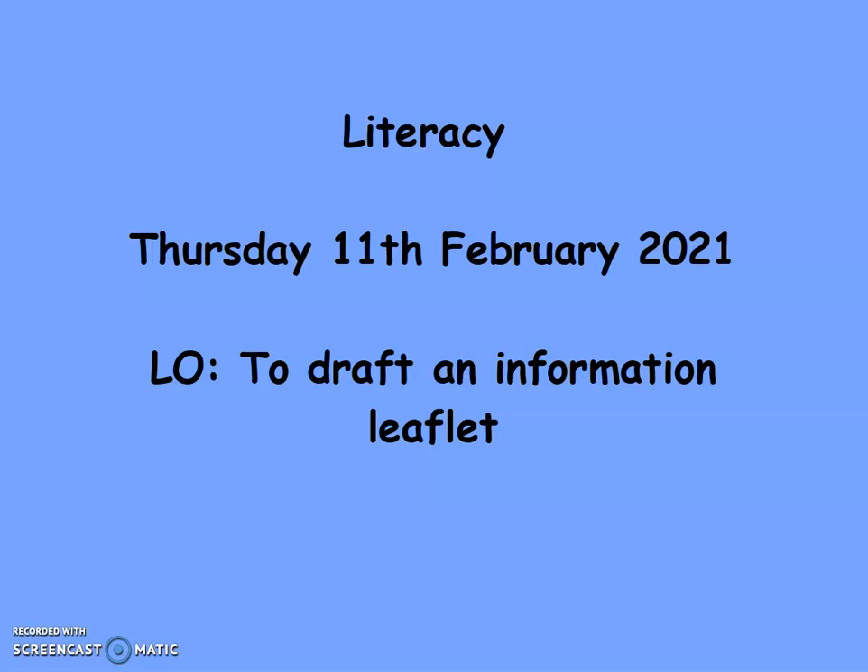Good morning Year 3. It's Miss Callaghan with another literacy lesson. Today's date is Thursday the 11th of February 2021 and your learning objective is to draft an information leaflet. Please write these in your literacy books nice and neatly on a clean page.